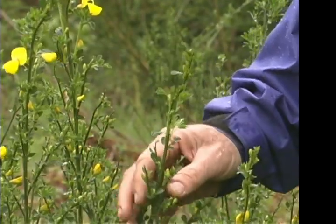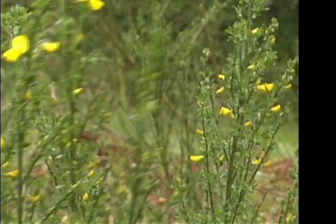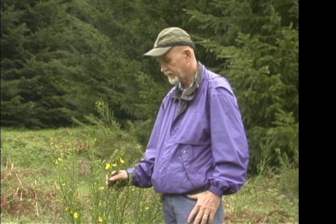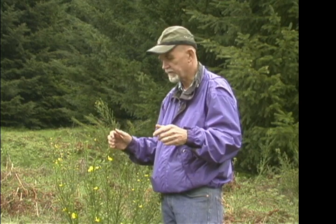Scotch broom is an invading species introduced from Europe and it's done particularly well in the coast range in western Oregon. People probably assume that Scotch broom is a native plant and it's part of the native landscape, when in fact it's anything but that, and it actually changes the whole ecological situation or setting that we have.